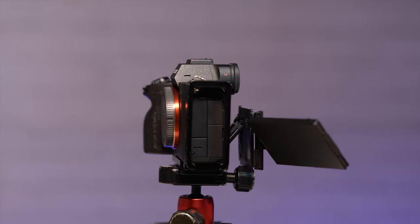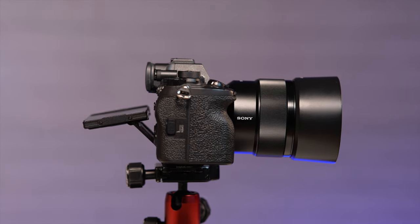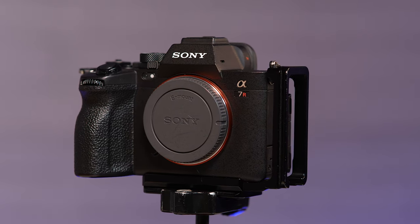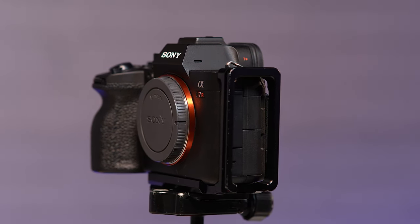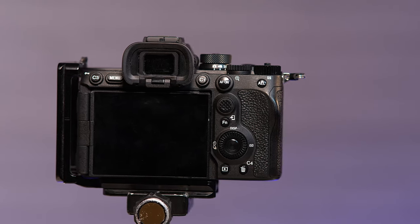Another thing I love: the new screen design. It's so good. You have all the benefits of a completely flip-out articulating screen and a tilting screen as well. I like being able to reverse the screen for travel — it adds a little extra protection. And because it pulls away before it articulates, you don't have to worry about running into anything on the ports on the side. It's also easy to run an L bracket without needing any weird gaps for the hinge. The A1's L bracket from Kirk works great on the a7R V — I'll put a link below.